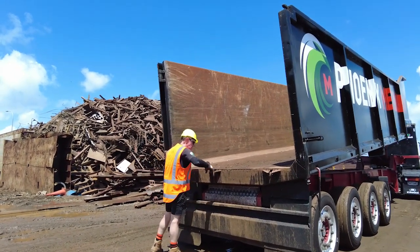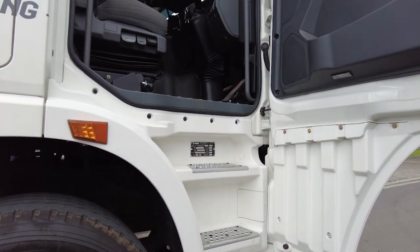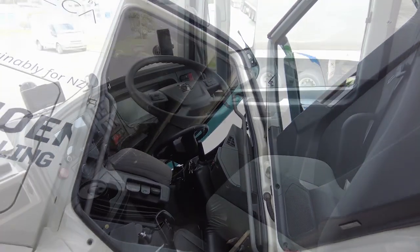Instead of the usual sounds of a diesel engine, there are, as Tony puts it, some clicking, clunking and whirring noises, plus the gentle whine of the six-speed AMT.